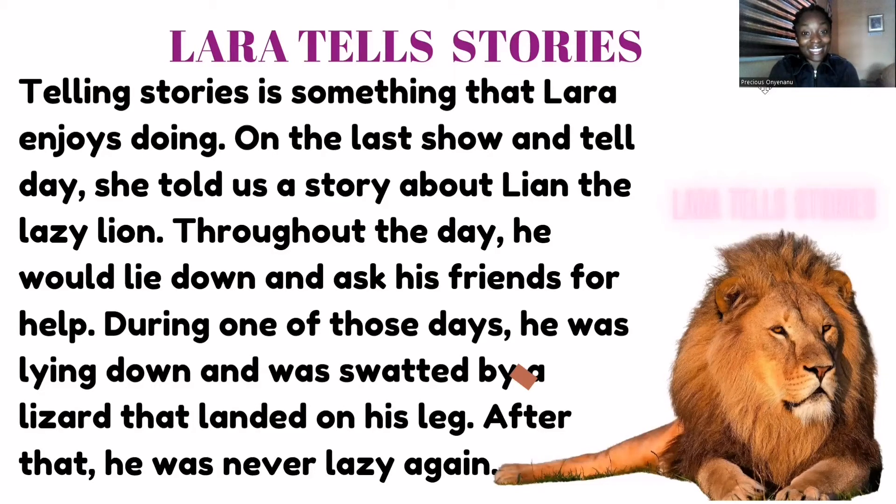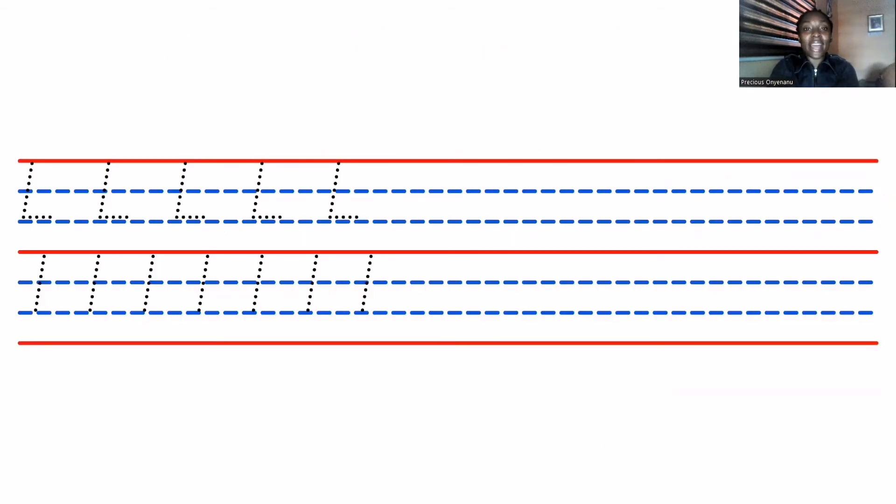Did you enjoy the story? So next, we're going to learn how to write this letter. It's super, super simple. All you have to do is draw a straight line down and a dash. For the lowercase, it's a straight line and a tiny flick.